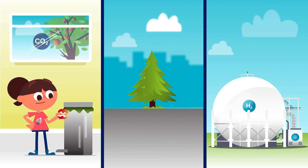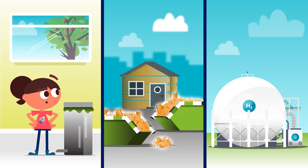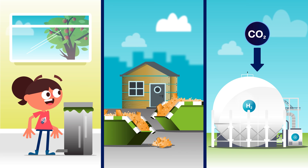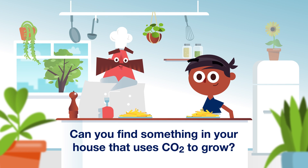And the sunflower is only one example. SAF can be made from many different things, but all of them have first captured CO2 from the air. Can you find something in your house that uses CO2 to grow?